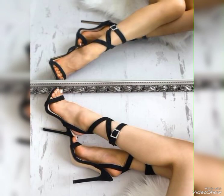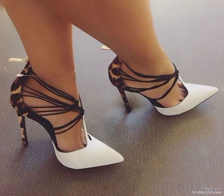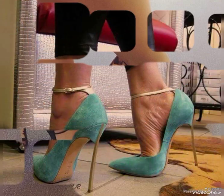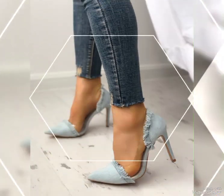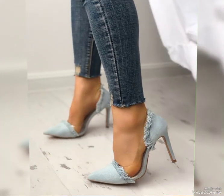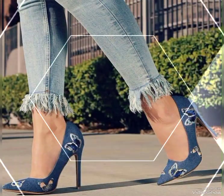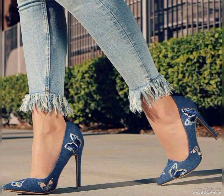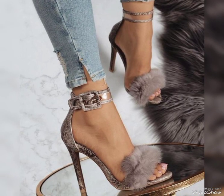They come in so many different colors and materials. Now let's talk about stiletto dress high heels sandals — they are the epitome of elegance and glamour with their slender high heels and delicate straps. They add a touch of sophistication to any dress outfit.